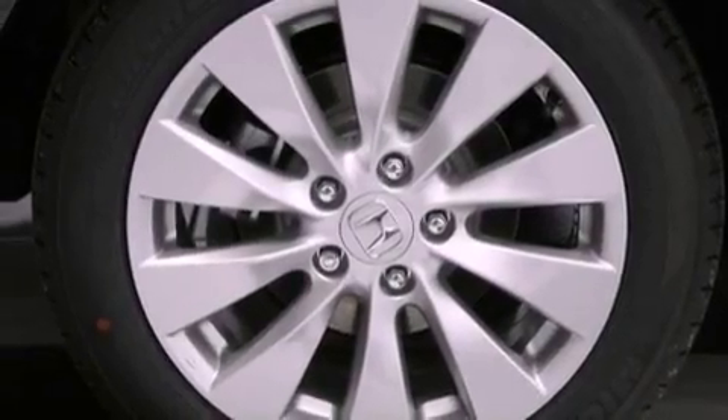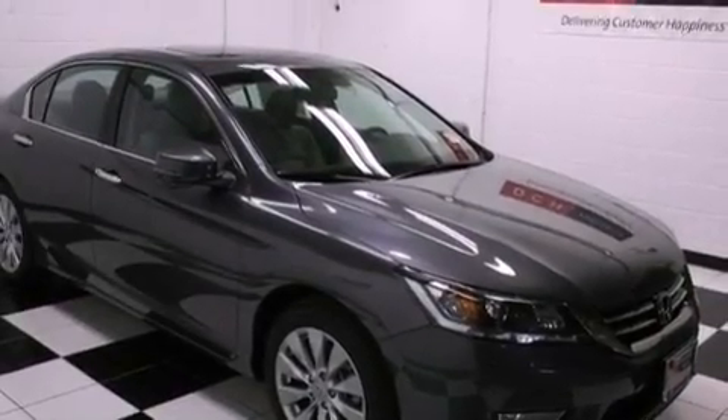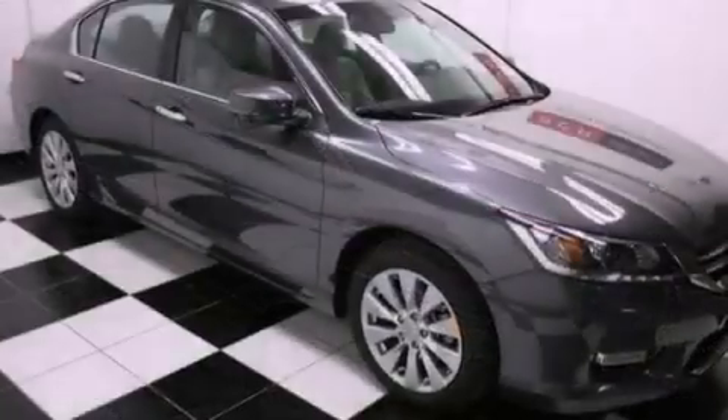An electronic throttle, a passenger side vanity mirror, advanced compatibility engineering body structure, dual power seats, and aluminum wheels.